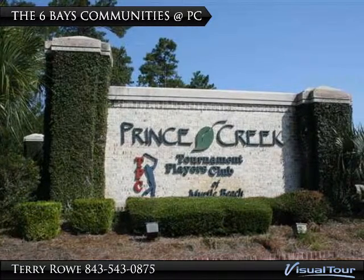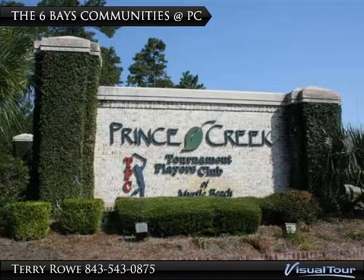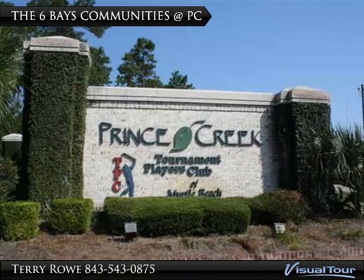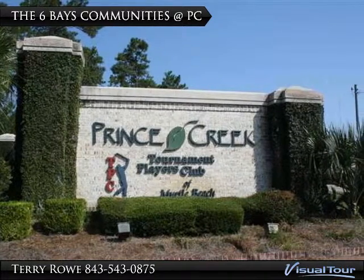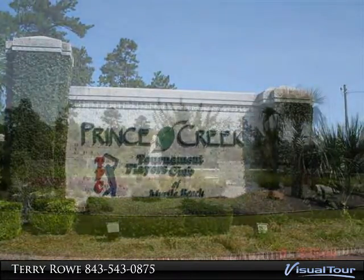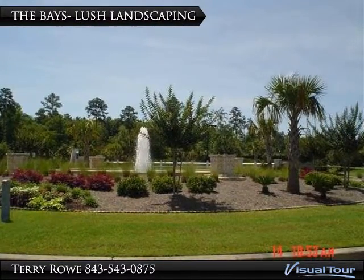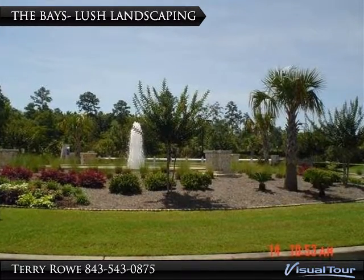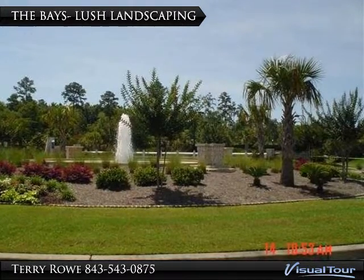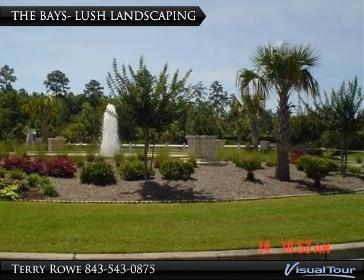The Bays communities are home to the renowned TPC Golf Course of Myrtle Beach, as well as numerous other fine nearby courses. Prince Creek is Myrtle Inlet's 2,700-acre master-planned area, with The Bays consisting of six gated communities. Prince Creek and The Bays both feature lush professional landscaping, including many palm and holly trees, walking trails, and lakes with fountains. You will love the drive to your home at The Bays. Let's take a look at the six communities.